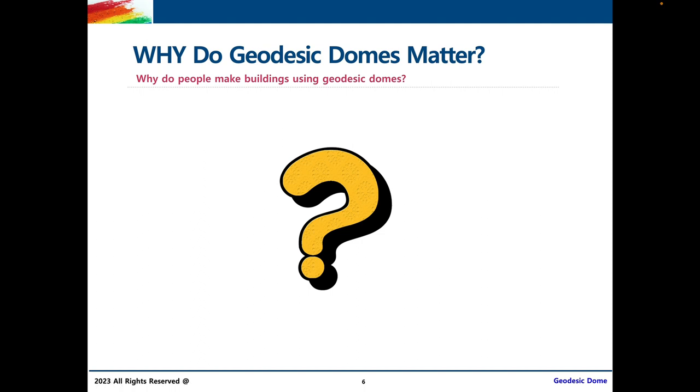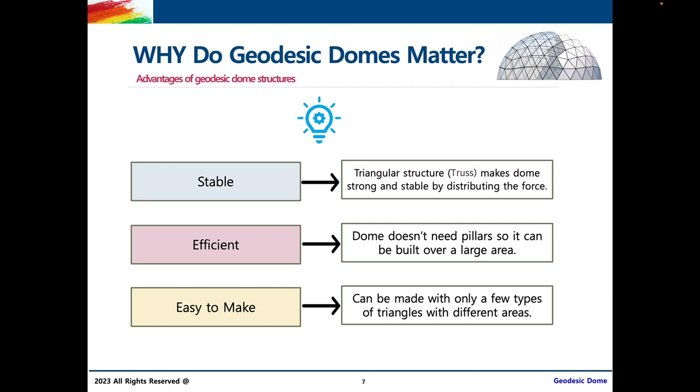You might be wondering: why do geodesic domes matter? Why do people make buildings using geodesic domes, and what advantages do they bring? First off, geodesic domes are stable. The triangular structure in geodesic domes, which we also call a truss, makes them strong and stable by distributing force evenly. For example, imagine you're standing on your two feet — you're stable, and even if a breeze hits you, you're likely not going to fall over. But imagine standing on one foot like a flamingo: all your force is concentrated on that one leg, so if a strong wind hits you, you're more likely to topple over.